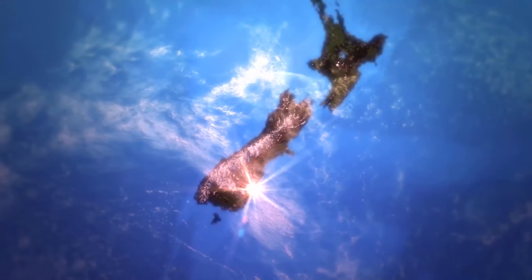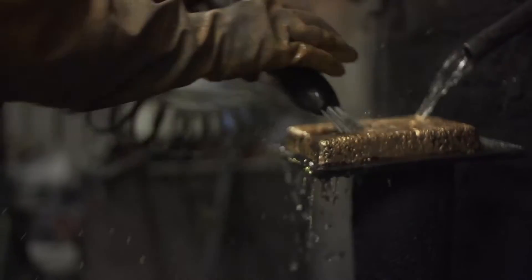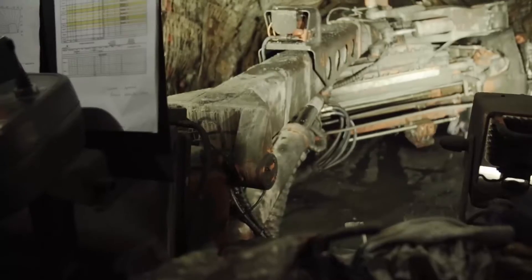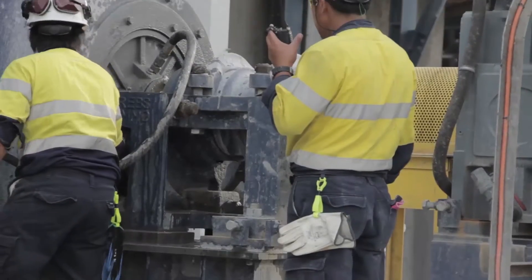In New Zealand, one of the greenest countries in the world, Oceana Gold has produced over 4 million ounces of gold from the Macrae's gold field since 1990. Here, Oceana Gold operates the Fraser's underground gold mine, utilizing state-of-the-art modern underground mining techniques. At the heart of the operation is a strong commitment to foster a culture of safety.